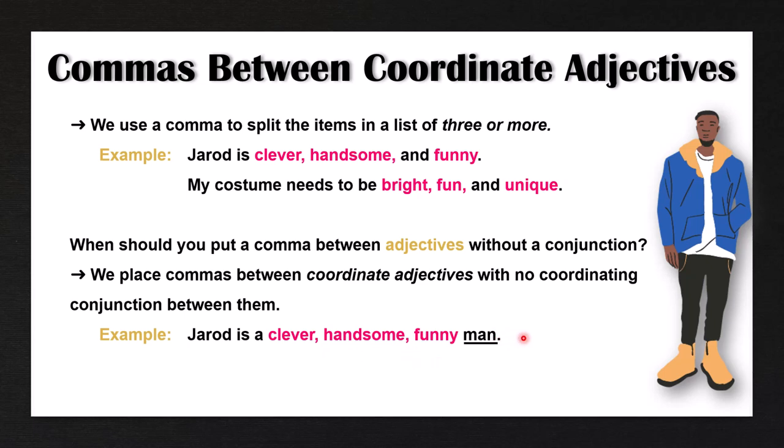Comparing sentences: when adjectives come at the end as a predicate, you have to use the coordinating conjunction 'and' — Jared is clever, handsome, and funny. You can't say 'Jared is clever, handsome, funny' without the conjunction. However, when the sentence ends with a noun and the adjectives come before the noun, adding a coordinating conjunction is optional. 'Jared is a clever, handsome, funny man' is correct, and so is 'Jared is a clever, handsome, and funny man.'